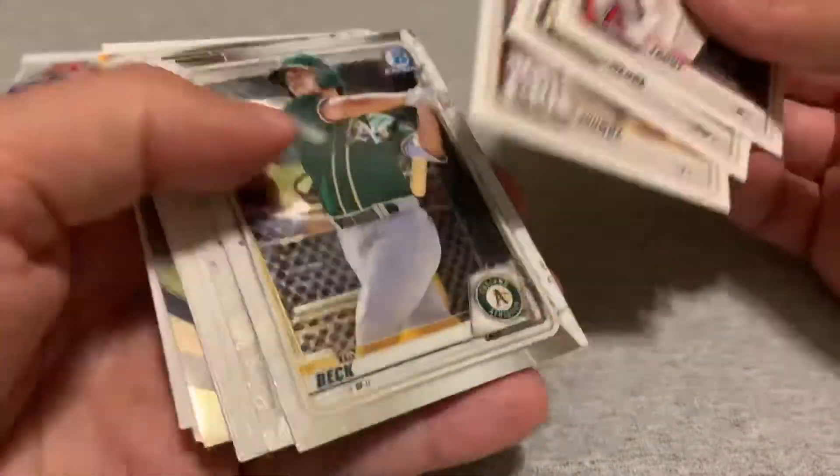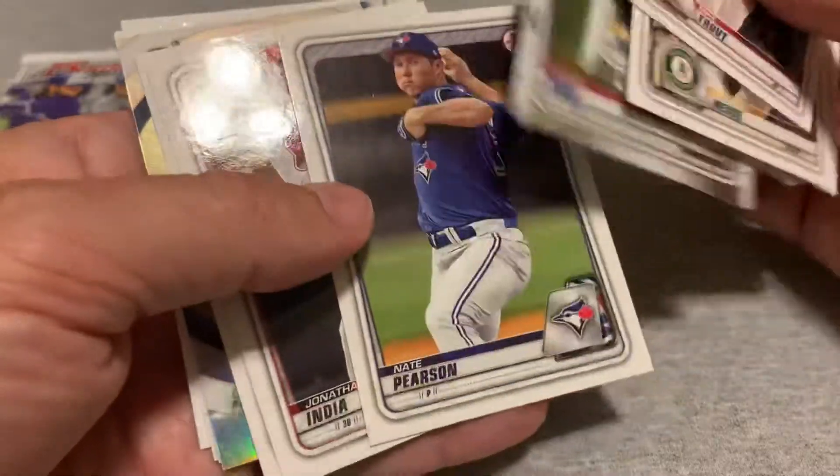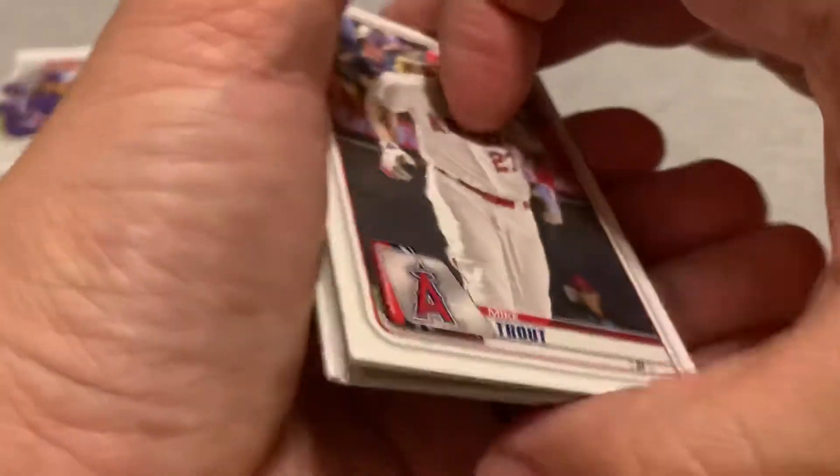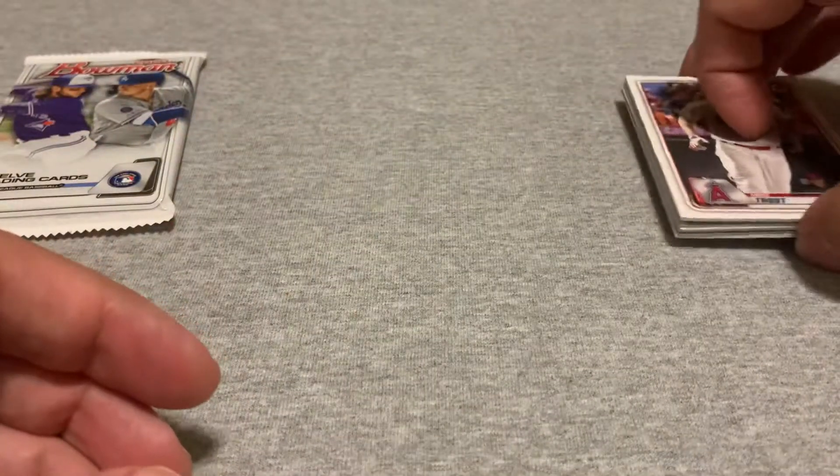I don't think there's anything crazy in that pack. All these guys — you're not going to know for a couple years whether they panned out or not, so who knows, maybe there is a card in here that's going to be worth something, but nothing that is going for heavy value right now.